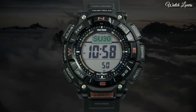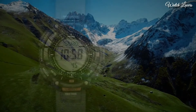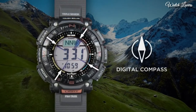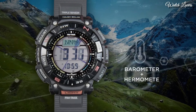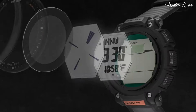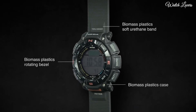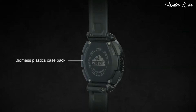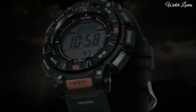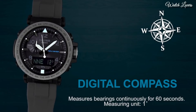Number 3. Casio ProTrek PRG-340 Watch. It is equipped with Japanese solar quartz movement, resin case of round shape. Case dimensions are 51.7mm in diameter and 15.1mm in thickness. Display type: digital. This timepiece has mineral glass and 100m water resistance. Features: cold resistance, altimeter, barometer, compass, thermometer, world time, chronograph, alarm, power reserve indicator, countdown timer, backlight, perpetual calendar, date, day, month.